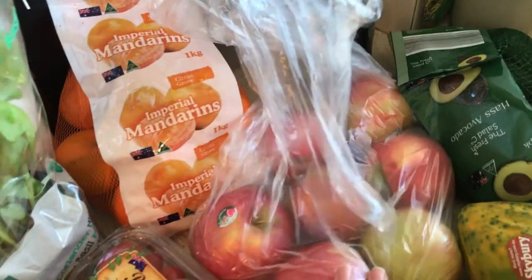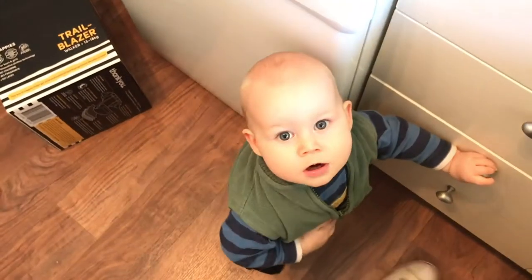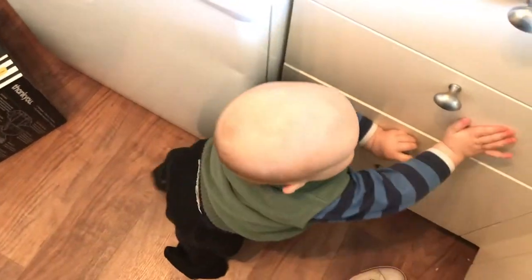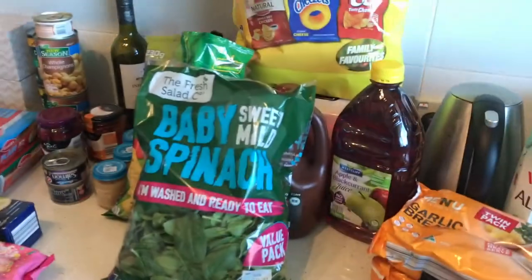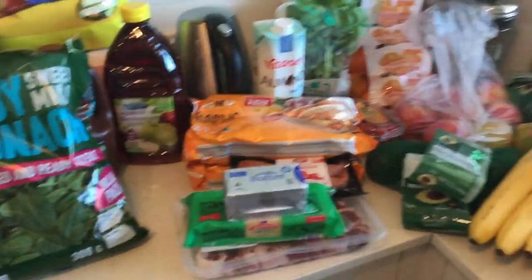In terms of fresh things, I got potatoes, bananas, two bags of avocados, pink lady apples, mandarins, basil — just for the smell, isn't basil lovely — cherry tomatoes, and a papaya. And it was about $200.